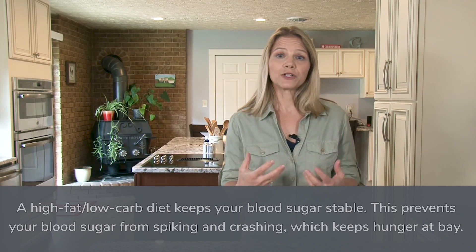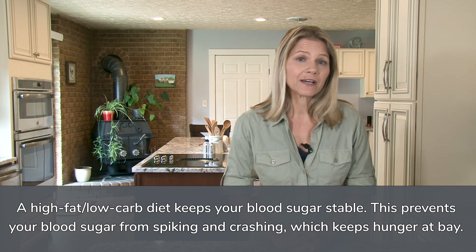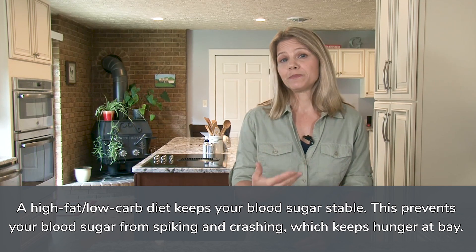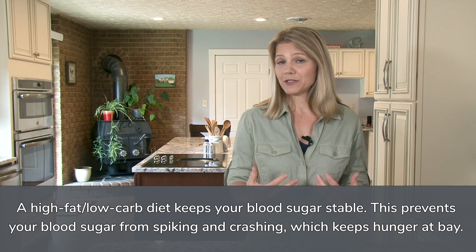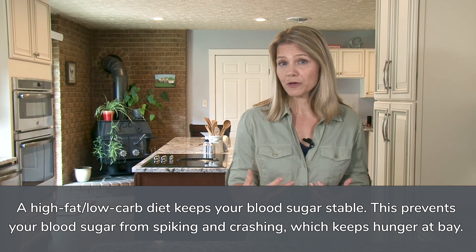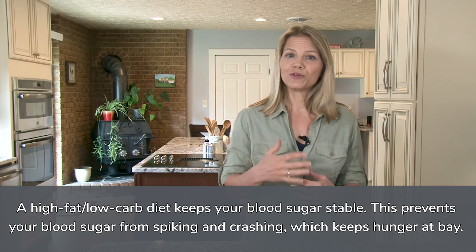This low-carb menu is high in fat, and because dietary fat has little effect on your blood sugar, you're not subjected to the blood sugar peaks and crashes that can result from a poorly formulated high-carb diet, so you experience hunger much differently. Once your metabolism has adapted to running on fat rather than carbs, hunger comes and goes in gentle cycles, so you don't feel that desperate need to eat right away.